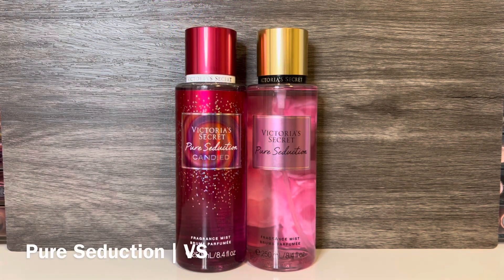For comparisons, first I have the original Pure Seduction, with notes of juicy plum and crushed freesia. This basically smells like sweet, candied plum — there's a hint of floral, but it's overwhelmingly fruity and feels a bit like fruit punch. These share the plum and candy-like quality, but the original Pure Seduction is sweeter and the fruit feels more concentrated, while Pure Seduction Candied is softened by the musk. They do have a similar feel, so if you're looking for a lighter version of Pure Seduction, the Candied version is a good option.